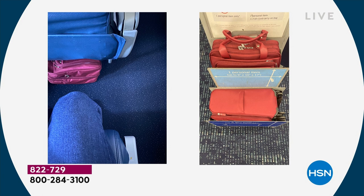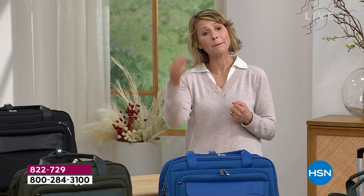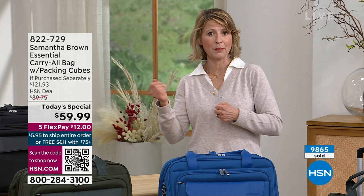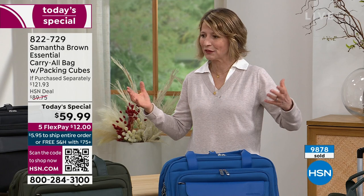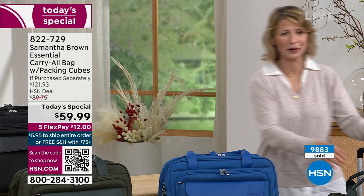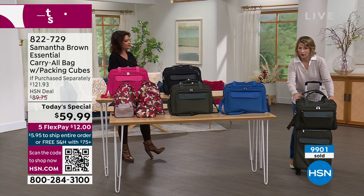In a budget airline experience where you're paying for a carry-on, your personal item always travels with you for free. The spinner bag that matches back is down to just 400 left in forest green and black only. The carry-all connects to the 22-inch carry-on — both pieces can come onto the flight with you. Now let's show the bag totally empty to really see the features without all the stuff in it.